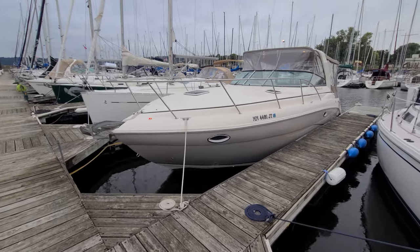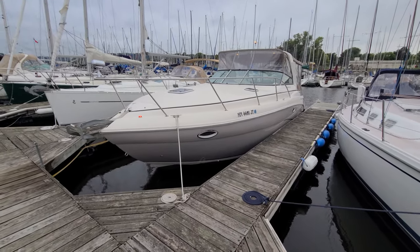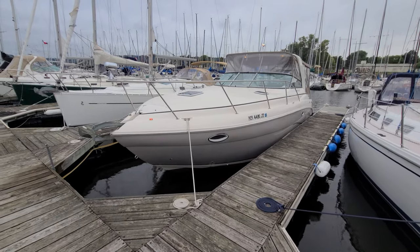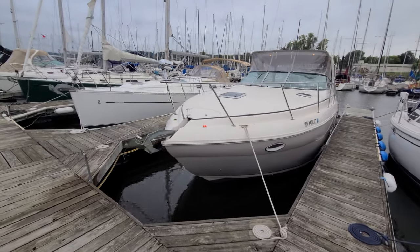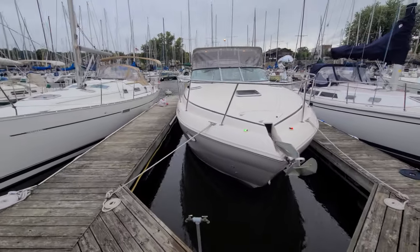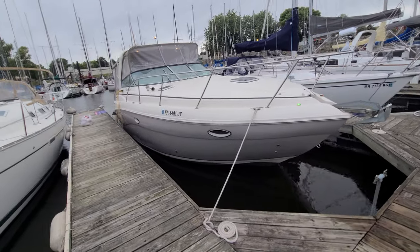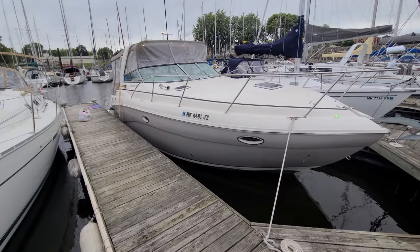For its time, absolutely loaded with great features. The layout is just so hard to beat, and they're just so well loaded up. It's a little breezy and getting a little rainy today, so I'm going to keep the outside part of this fairly short and fairly sweet. The outside of this boat has the pewter hull color — it's very nice, very sharp looking.